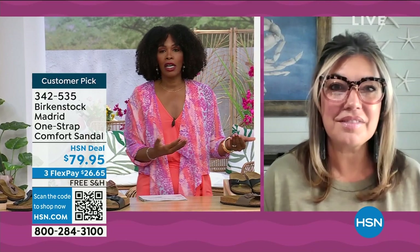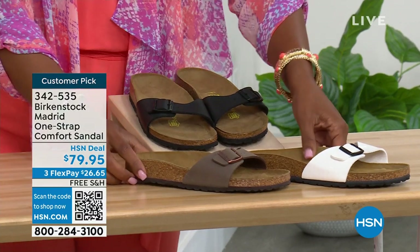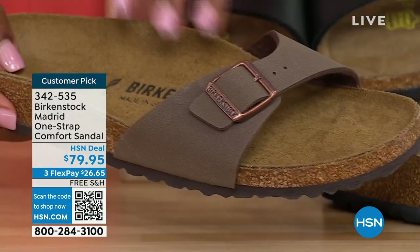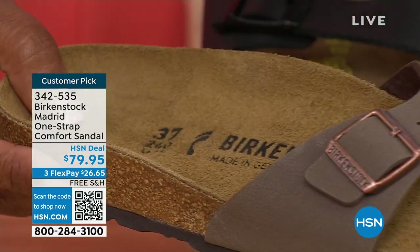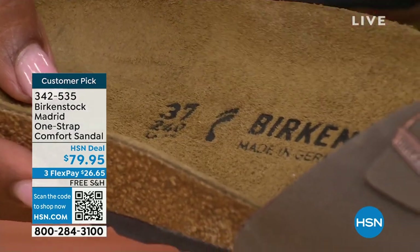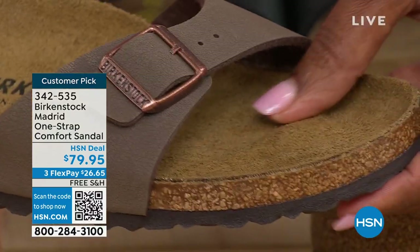Birkenstock obviously has its very iconic look, but the reason why it's been around for all these years and continues to be a favorite is because of the comfort. Because when you wear your Birkenstocks, they become your shoe. You don't have to fit into the shoe — the shoe becomes yours and it contours to your foot and what your foot needs for the most comfort between your right and your left foot. So when you feel like it was made for you, that's all you want to wear.